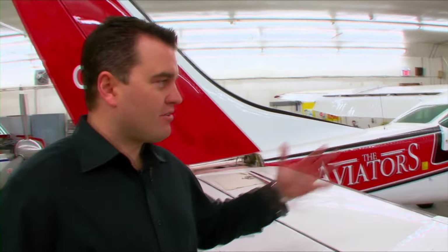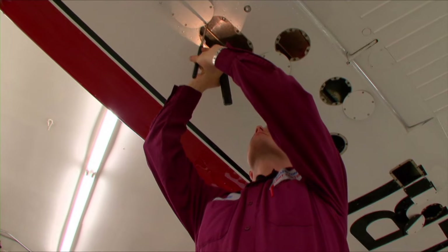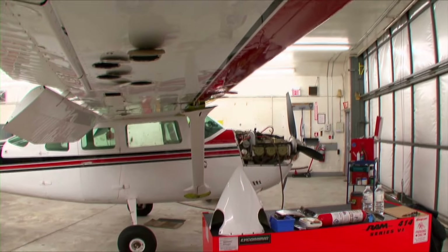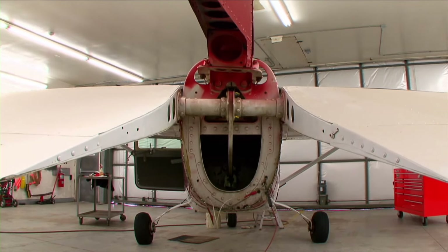For the annual inspection, the aircraft comes into the hangar and the inspection portion typically takes about two days. Once that's done, we notify the owner as to which snags we've found and get authorization as to which ones we go ahead and repair. Depending on the nature of the snag, that will dictate how long the airplane remains in the hangar. Typically it's about a 10-day turnaround on an annual inspection.